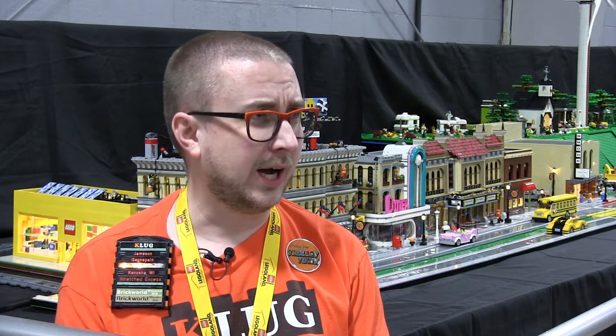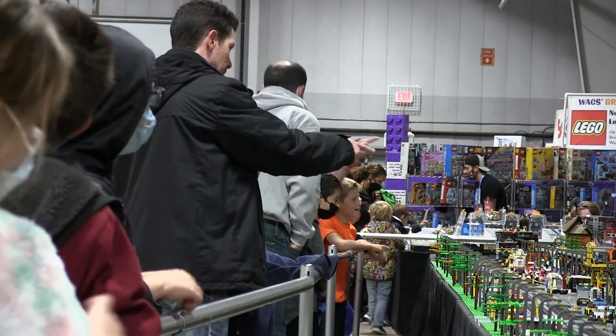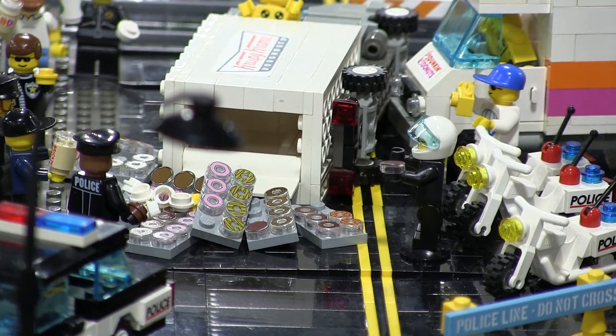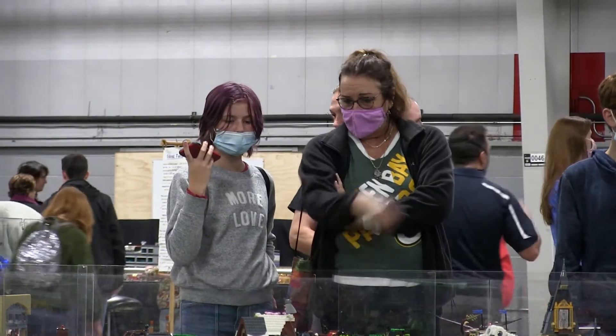Behind me here is Trolley Town. It's a display that we've been working on for the last 10 years or so. For almost all the Lego creators at Brick World, their masterpieces come from a labor of love for Lego building, as they put lots of their own time and money into their creations.